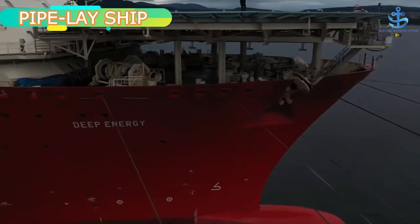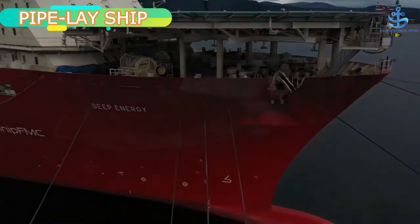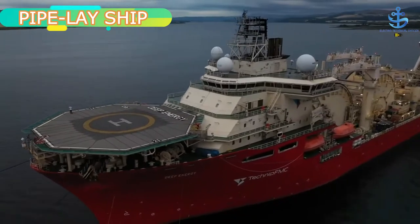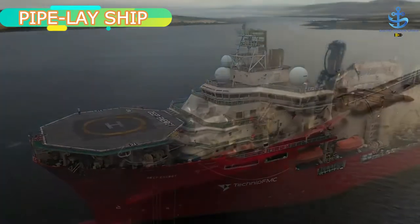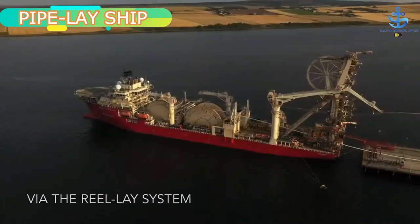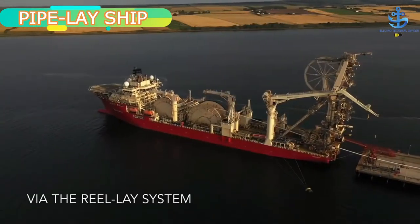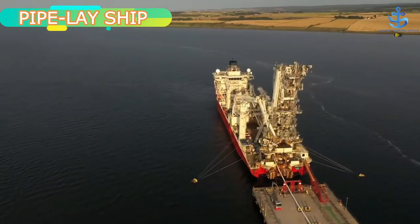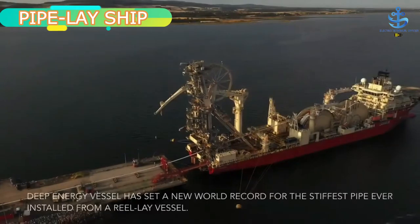Pipe-lay vessels are any ships that install pipe on the ocean floor. These ships are purpose-built for this process, carrying, welding, and laying pipe thousands of meters under the ocean surface. To accomplish this goal, a typical pipe-laying vessel carries a heavy lift crane used to install pumps and valves, and equipment to lay pipe between sub-sea structures.